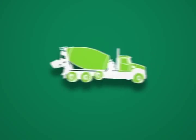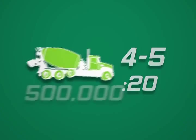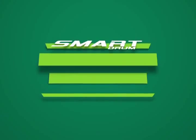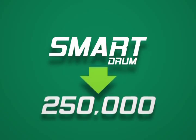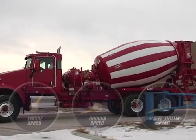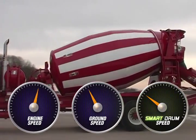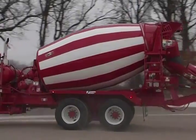Consider that the average mixer delivers between four and five loads per day at an average haul time of 20 minutes, and the total number of drum revolutions can easily be cut in half with the Smart Drum for half the wear. Over the course of a year, this can result in 250,000 fewer drum revolutions. That's why the savings are automatic with the Smart Drum, letting you control a critical function that can result in 50% less drum wear.